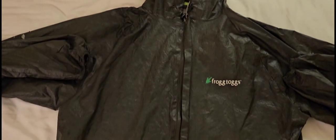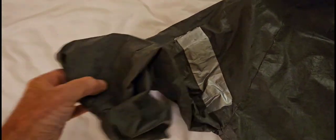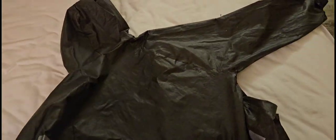Frog Togs UL2 rain jacket — as you know, they are fragile. Many, many rips. Many pieces of duct tape inside and outside. The waterproof layer delaminated from the inner layer, but yeah, I could almost get away with still wearing it.